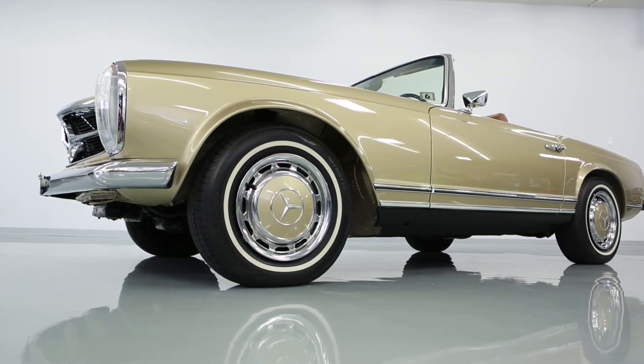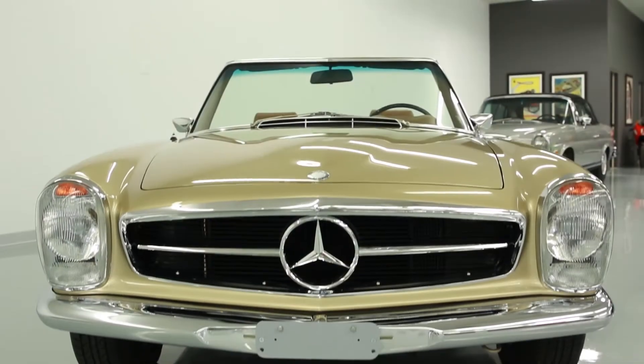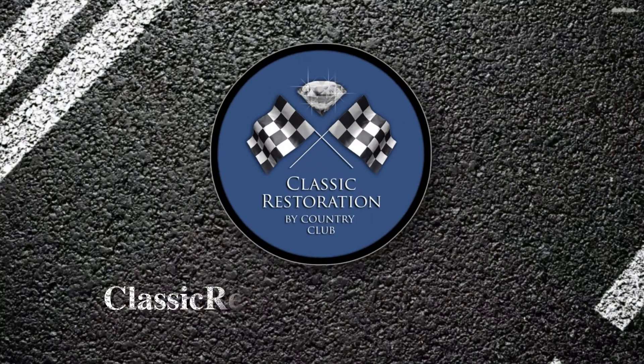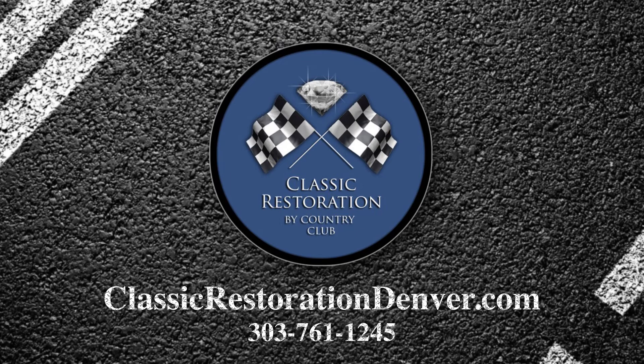This remarkable 280 SL looks perfect and drives perfect — it's simply perfect. This car and many others are available. Visit us at ClassicRestorationDenver.com.